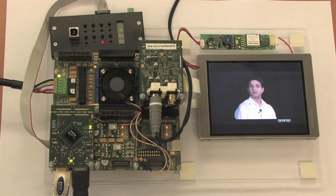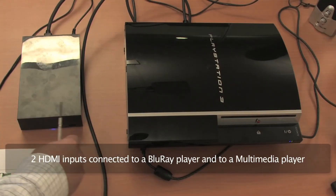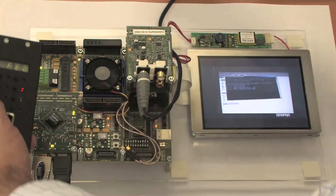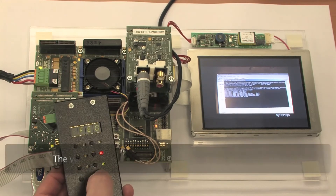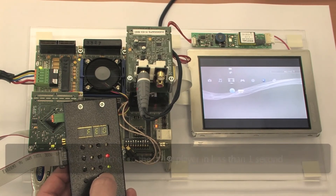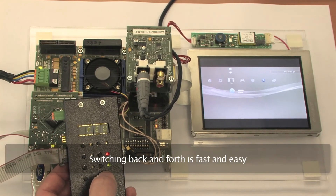Let's start the demonstration now. The two HDMI inputs are connected to a Blu-ray player and to a multimedia player, playing two different movies. Here, you can see a movie playing on the display. I will press the HDMI input switching button and you will see that the video switches to the other player in less than a second. Switching back and forth is fast and easy, nothing like the 5-second delay.